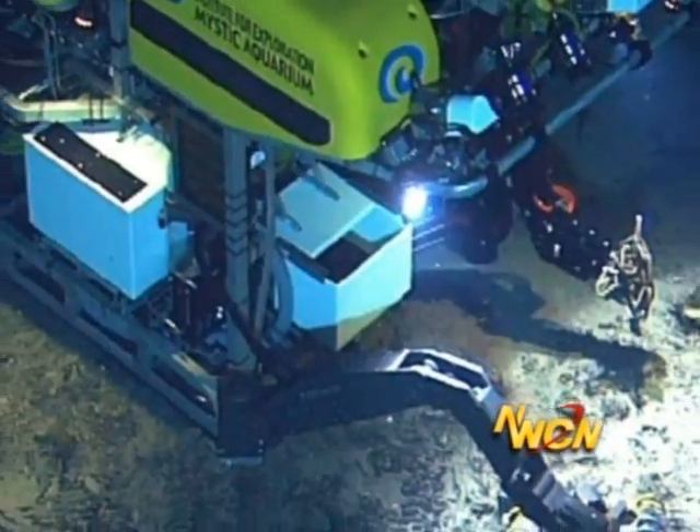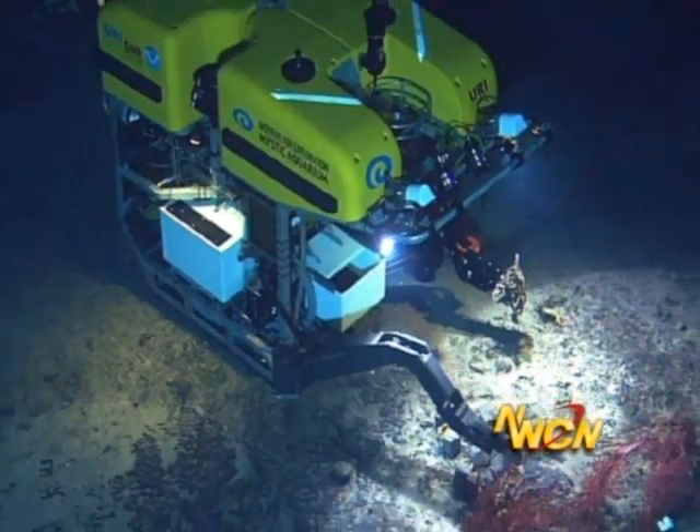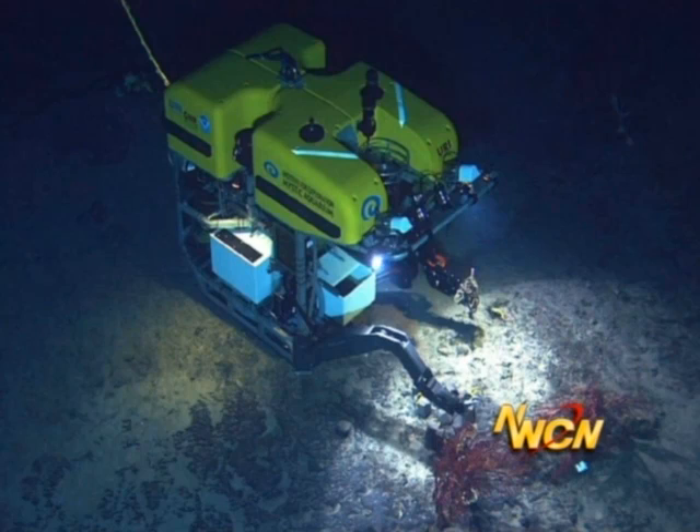One of the interesting devices that you work with are these ROVs. Tell us about those — they're essentially an extension of our hands in places that we physically can't or shouldn't go. It is very much an extension of hands, and the idea of human presence in the deep ocean without the risk of human presence in the deep ocean.